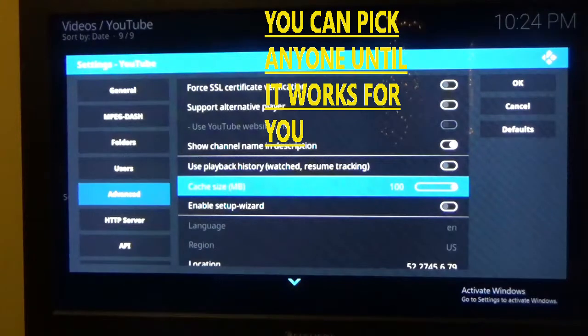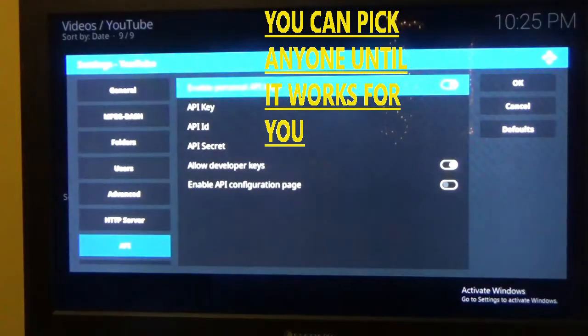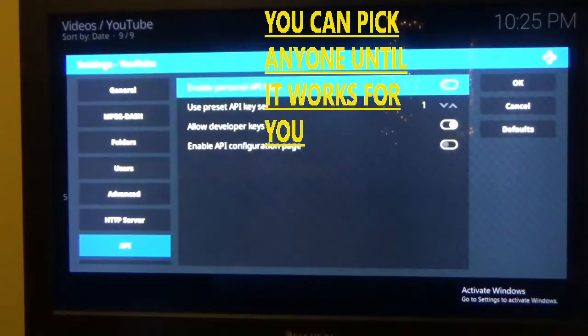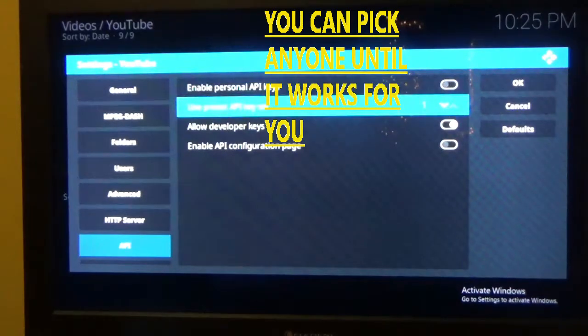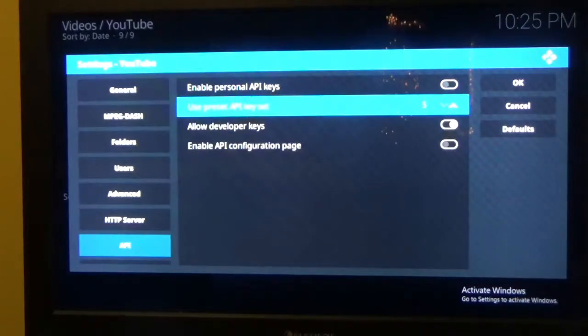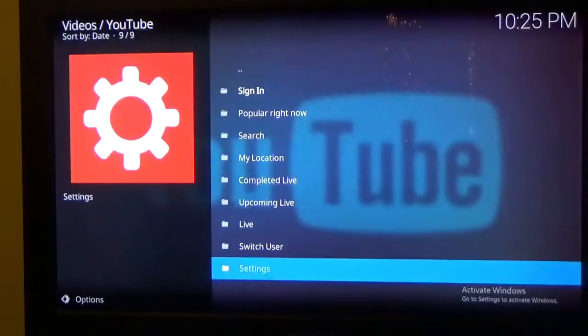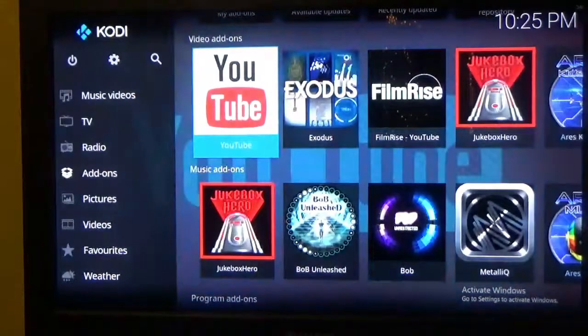Move it up to 100, then go back to your left and go down to API. Go over to Enable API Keys and hit that. Now go down to Use Present API Key — you can change that — so hit OK or Enter. I'm gonna change mine to 5, then go over to the right to the OK button and hit OK. Let it set itself.